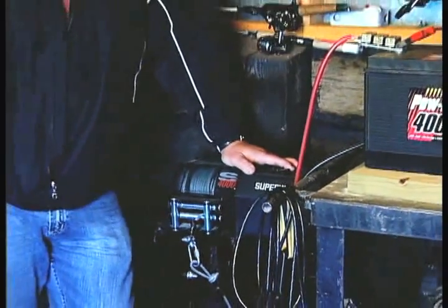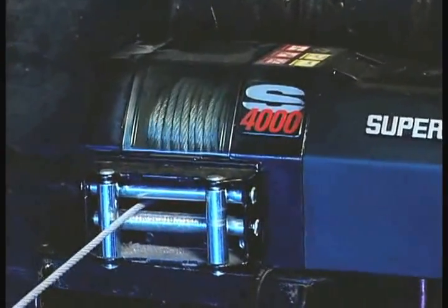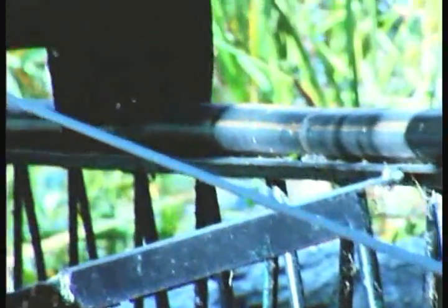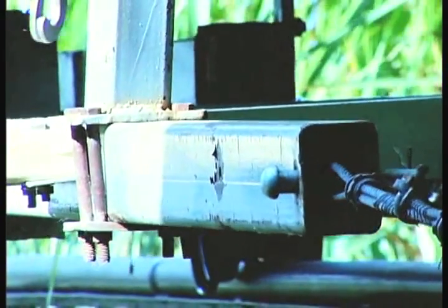When trying to figure out what winch is suitable for the application, you must know a few basics of winching. For peak performance, there should be one to two layers of cable on the winch, so let the cable out as far as possible. Every layer that is added will drop the pulling power of the winch.